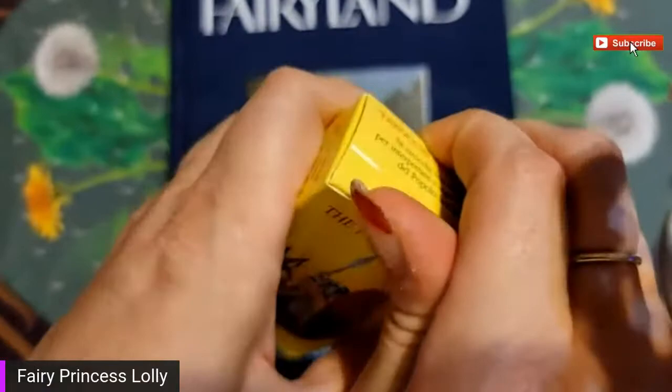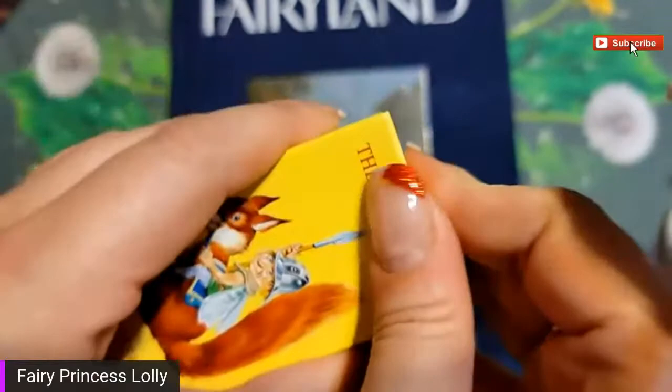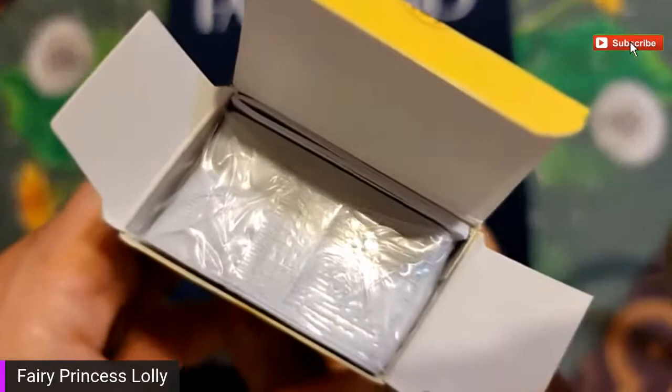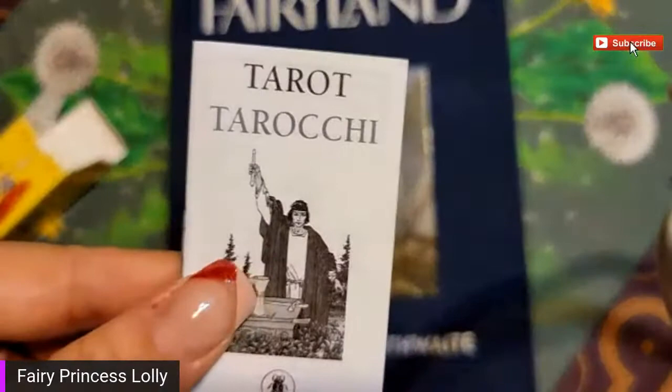I'm trying to open it - I don't want to damage it. Here we go. Oh man, the plastic box - and now it's wrapped up with the cards that are plastic on the inside.